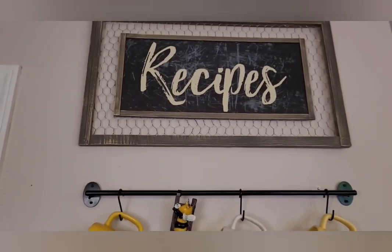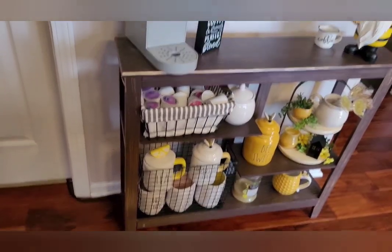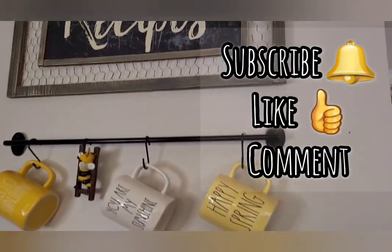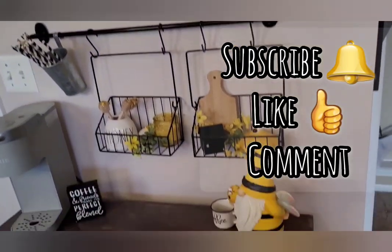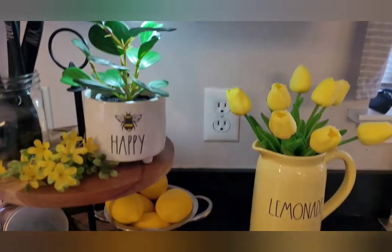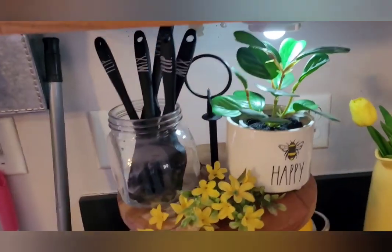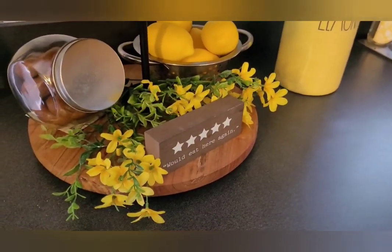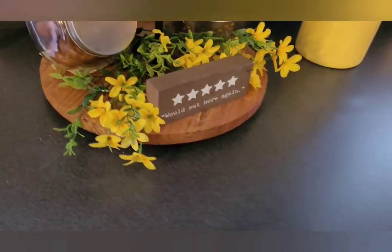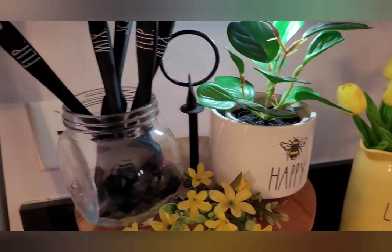I absolutely love how it turned out. I know this is a longer video, so hopefully you guys stuck it out with me. Make sure you hit that subscribe button and comment below to tell me what your favorite was from my coffee bar. Now, I wanted to show you this area real quick — the two-tier tray that had all the bee stuff on it. Right now I just did a little something simple with it — it will probably change, believe it or not.